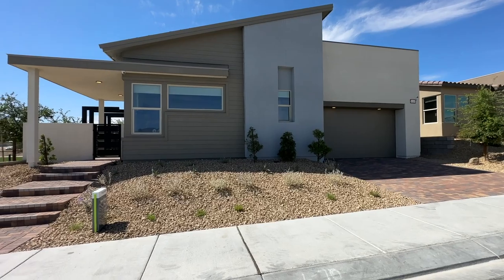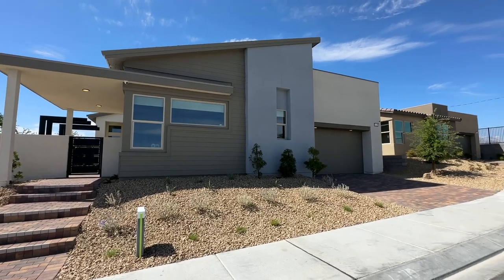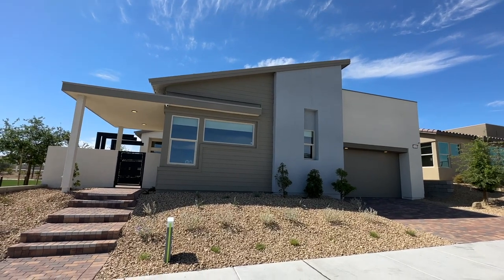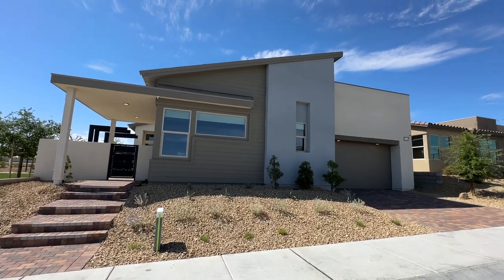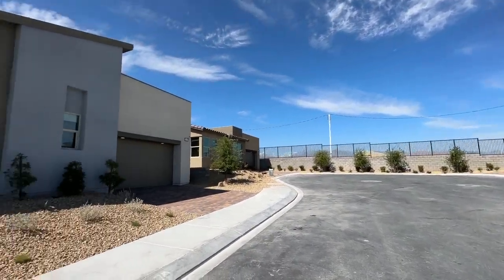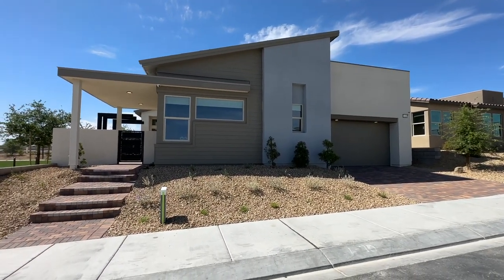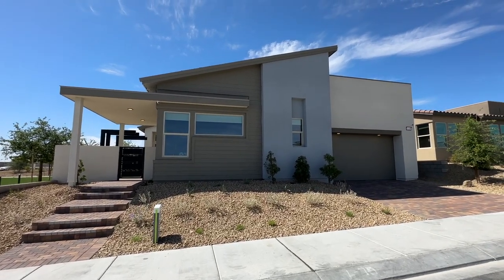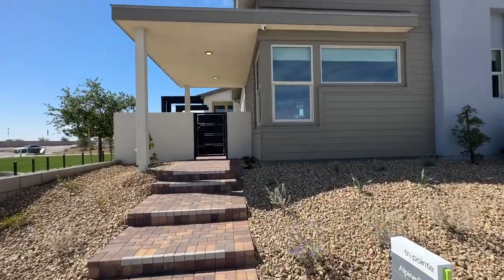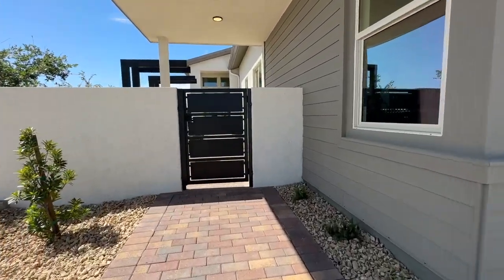When you buy new construction with any builder, you're going to have different elevations. This has three different elevations: A, B, and C. The elevations determine the roof line and the aesthetic of the house. With each elevation the price goes up. This one is listed at $580,000 — that is just the base price and does not include any lot premiums, structural options, or upgrades that you select.